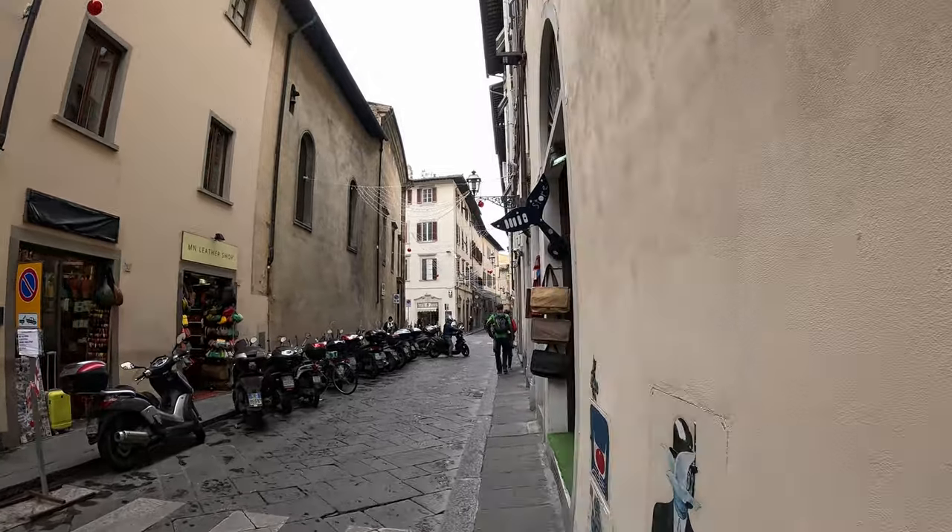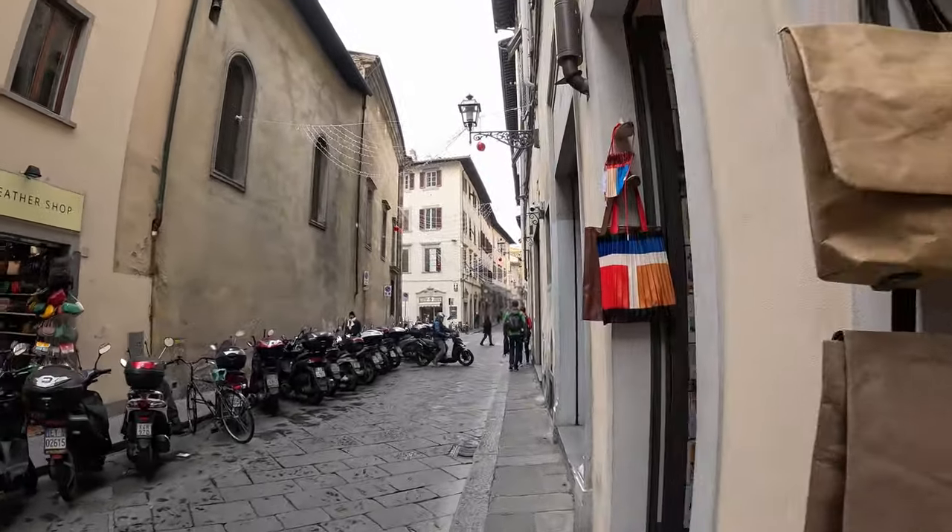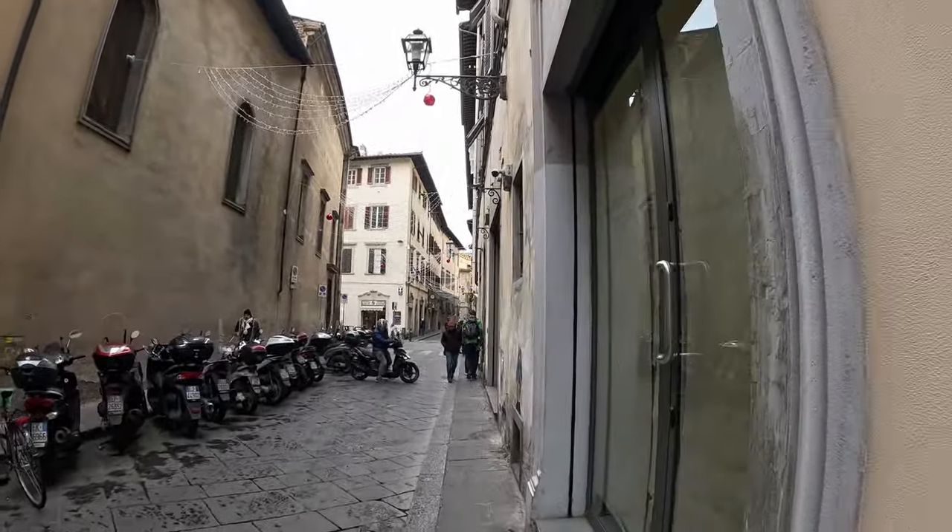Old city streets are full of small shops and galleries. And of course, there are museums literally on every corner.